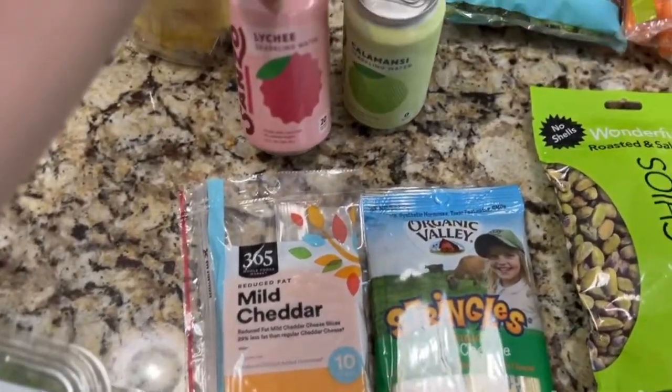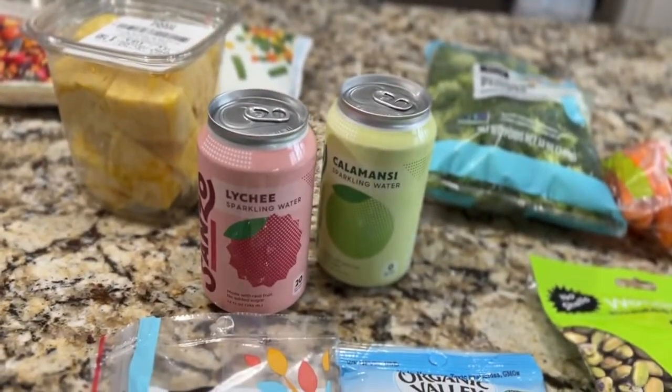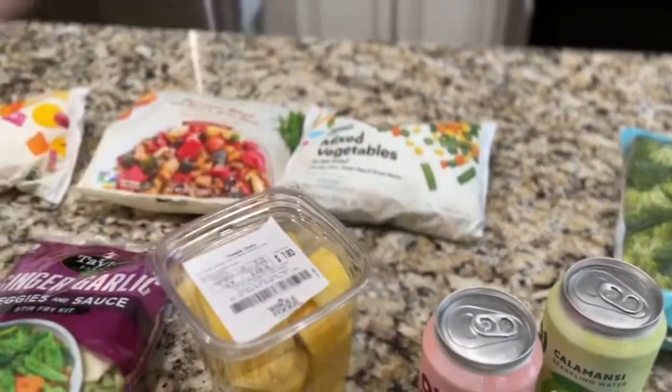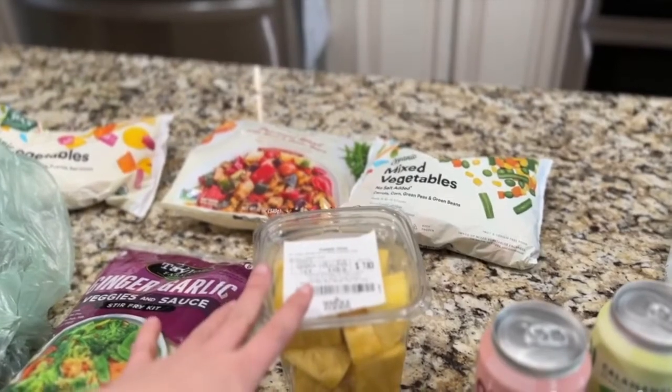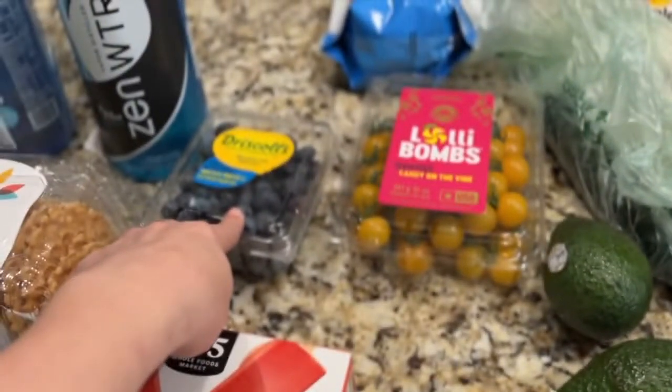My husband likes the sparkling water. I just got two of these cans — it's lychee and calamansi. Then we have some already chopped up pineapple, avocado, and blueberries.